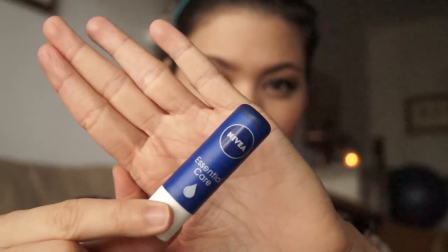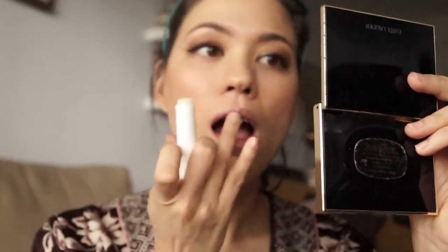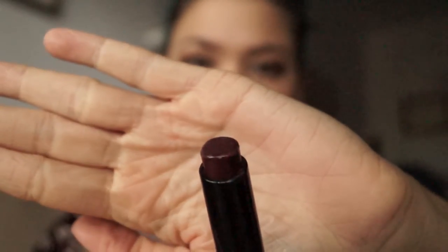Now it's time for the lips with a little bit of essential balm from Nivea. This is actually a really great product. The only thing that annoys me about it is that it tends to melt very, very quickly. And finally I top that up with a little bit of Bobbi Brown — it's kind of funny because the Bobbi Brown color looks a lot more intense in the tube than when you actually apply it.